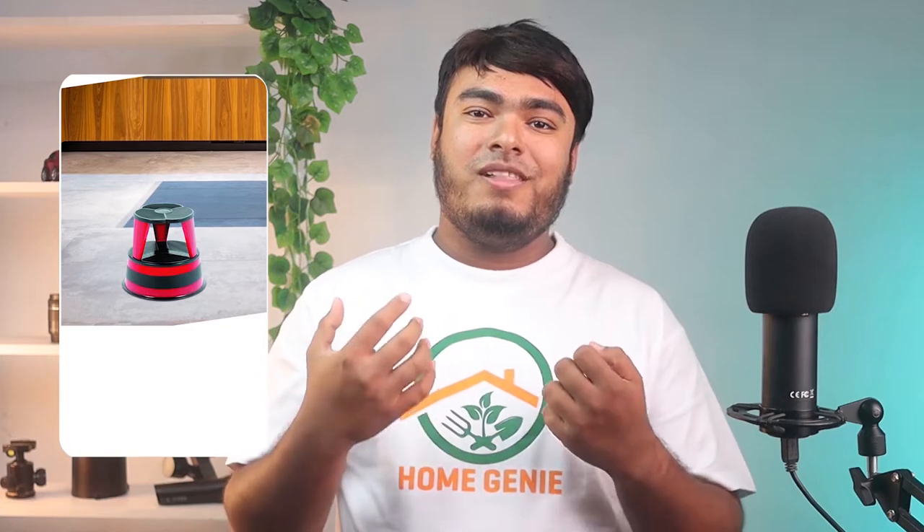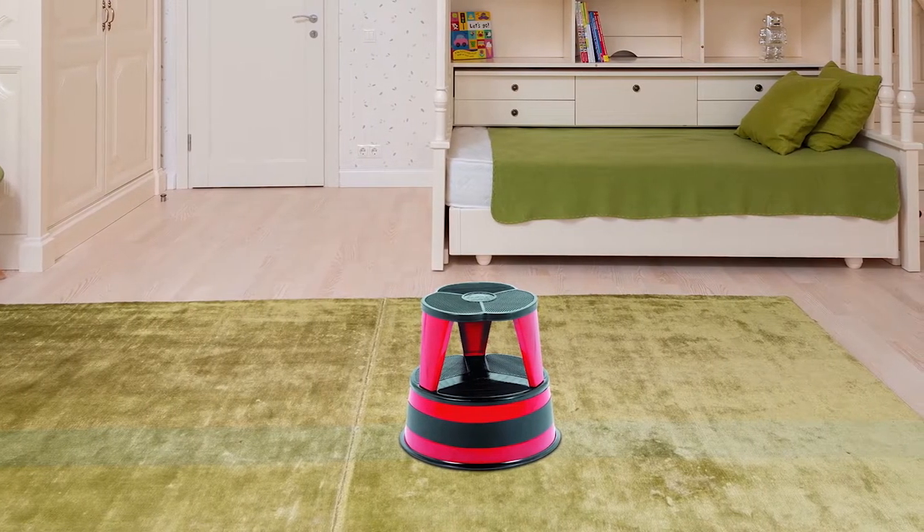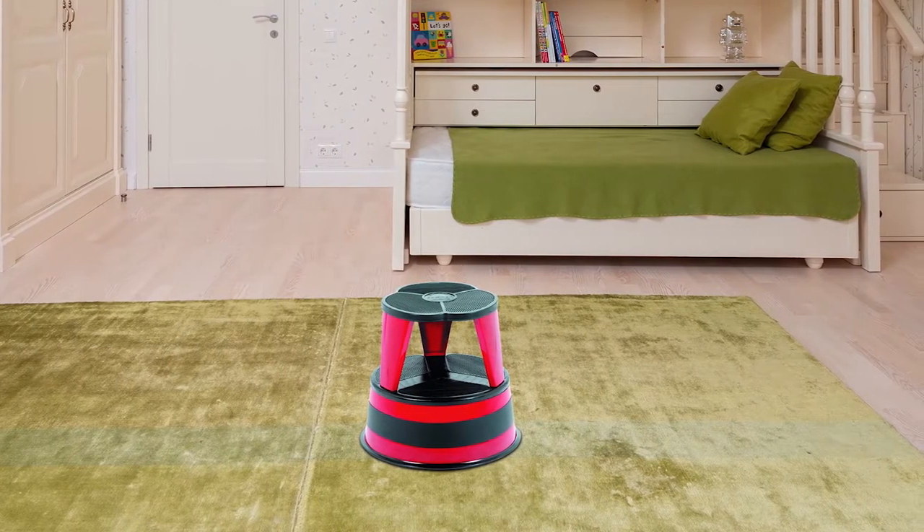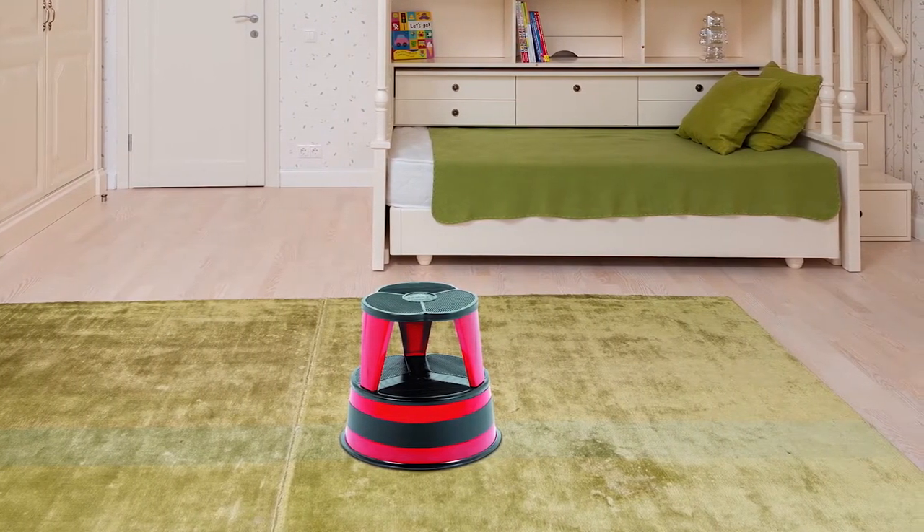The Karma Kickstep steel step stool first got its start in school libraries, so many shoppers may recognize its distinctive round shape and rolling design. Made with public use in mind, this heavy-duty step stool is a very sturdy option. It's made of solid steel with a scratch-resistant powder coating. Wrap-around bumpers protect nearby walls and furniture from damage.